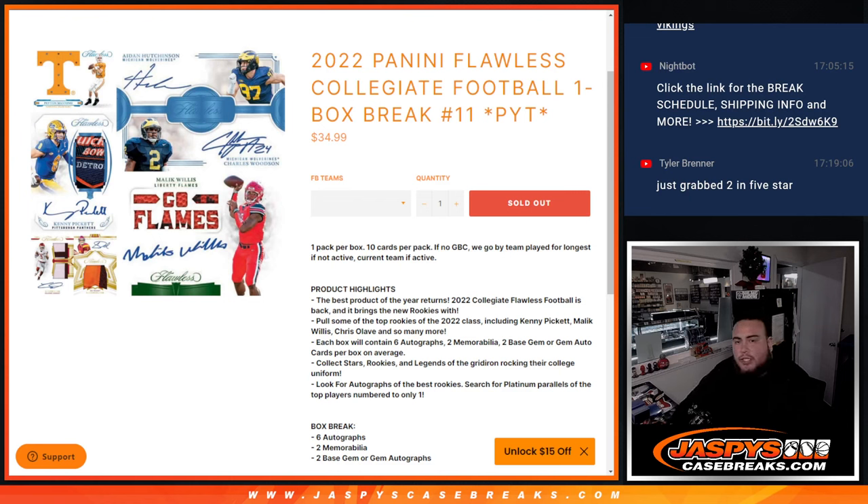What's up everybody, Jason here for JazzBeatsCaseBreaks.com. 2022 Panini Flawless Collegiate Football just sold out. This is a one box break — Pikachu's number 11. One pack per box, 10 cards per pack.